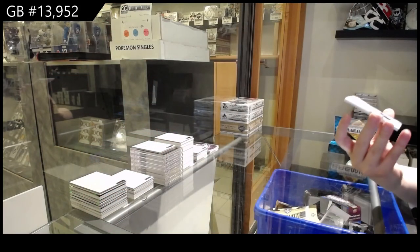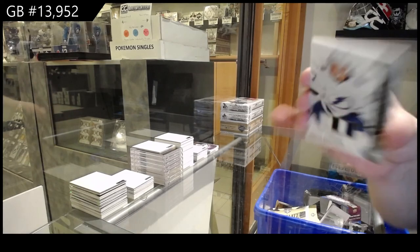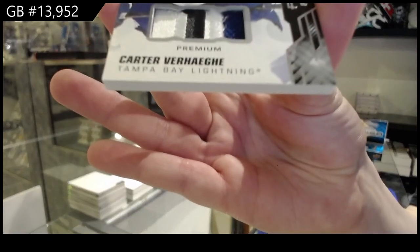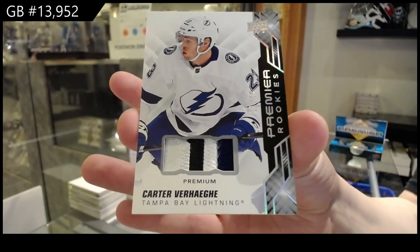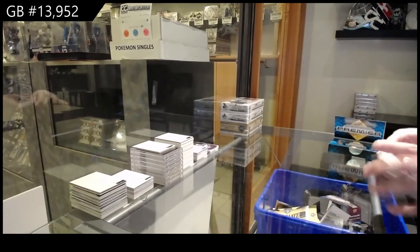And last but not least, we've got a rookie patch, number two, 499 — Carter Verhage for the Tampa Bay Lightning. There we go, everybody.